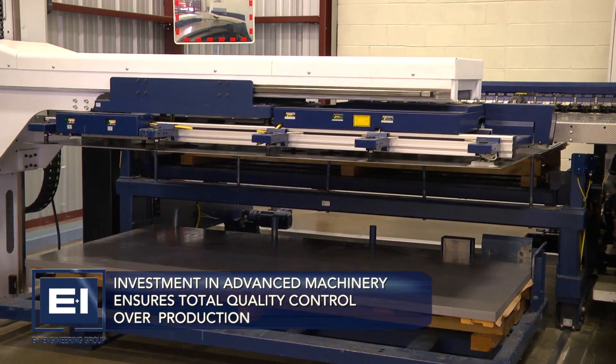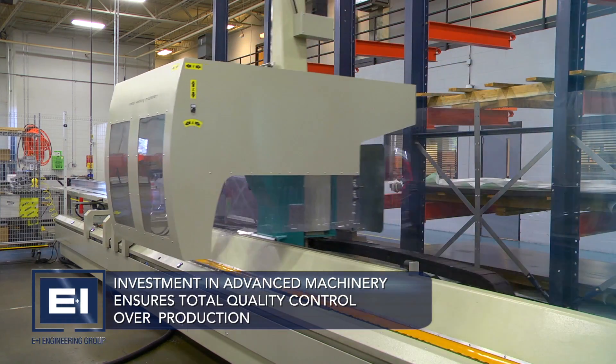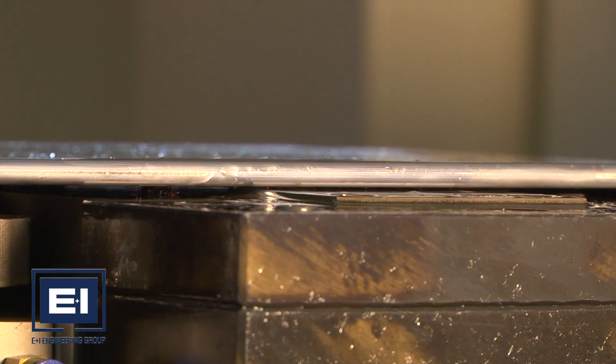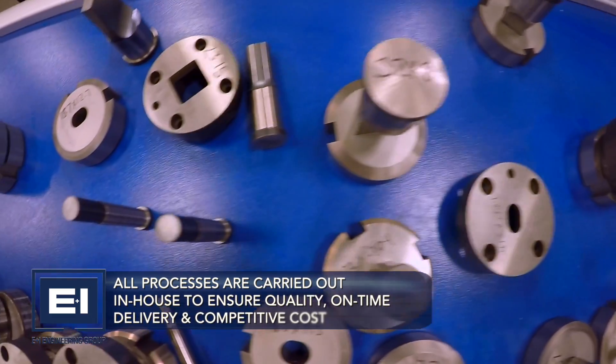Investment in advanced machinery ensures total quality control over production. All of E&I Engineering's processes, including sheet metal fabrication and painting, and punching, pressing, and bending of copper and aluminum, are carried out in-house.